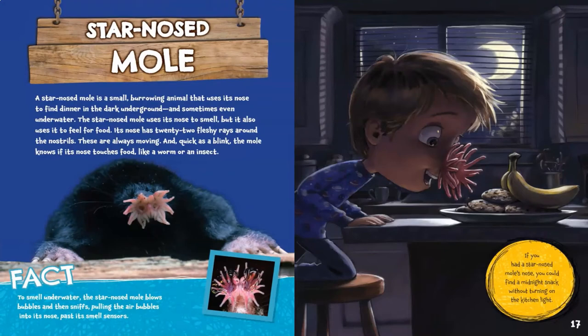Star-nosed mole. A star-nosed mole is a small burrowing animal that uses its nose to find dinner in the dark underground, and sometimes even underwater. The star-nosed mole uses its nose to smell, but it also uses it to feel for food. Its nose has 22 fleshy rays around the nostrils. These are always moving, and quick as a blink, the mole knows if its nose touches food, like a worm or an insect. To smell underwater, the star-nosed mole blows bubbles and then sniffs, pulling the air bubbles into its nose past its smell sensors.